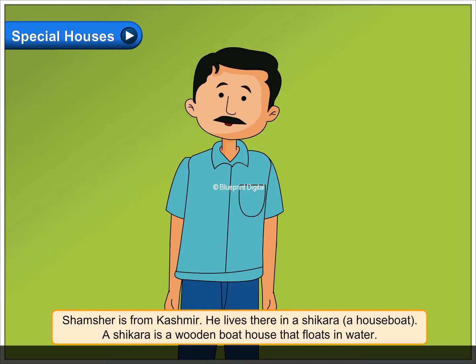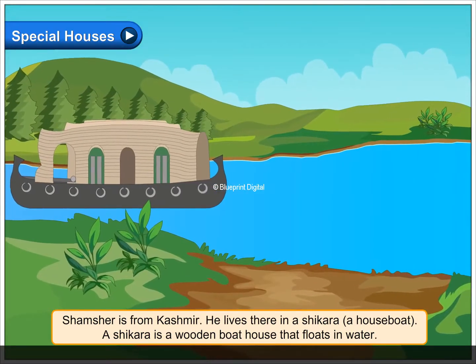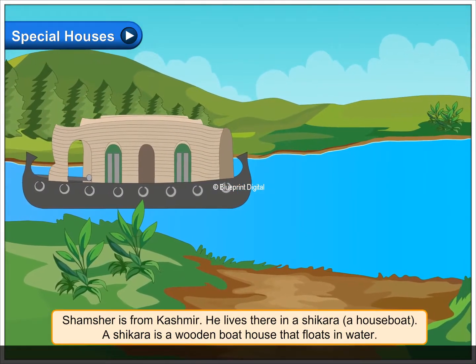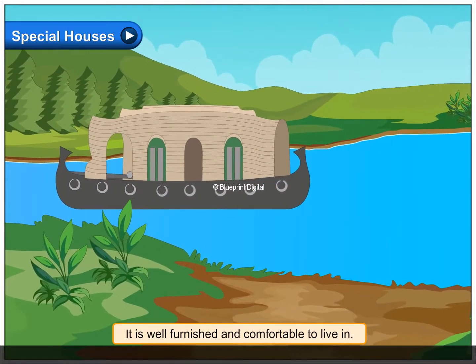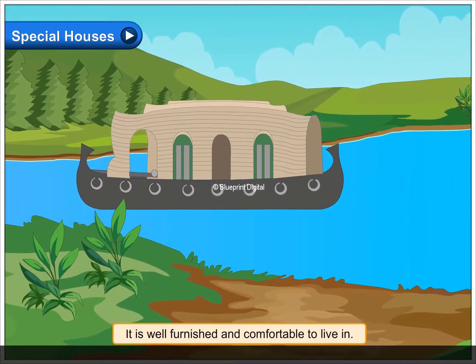Shamshir is from Kashmir. He lives there in a shikara, a houseboat. A shikara is a wooden boathouse that floats in water. It is well furnished and comfortable to live in.